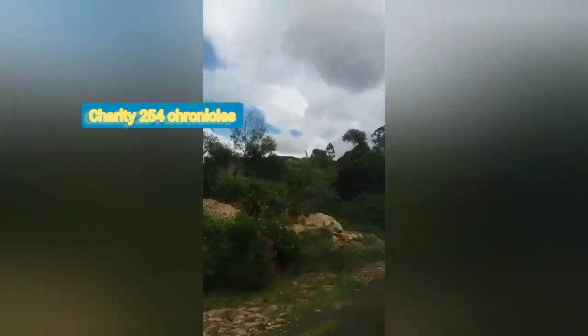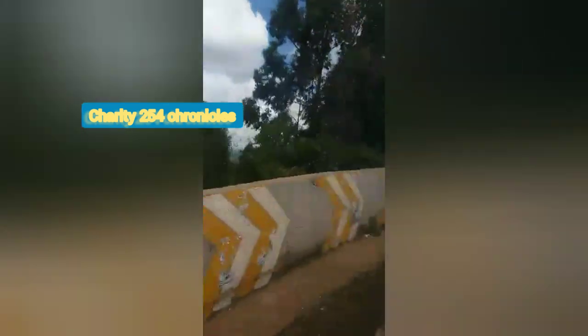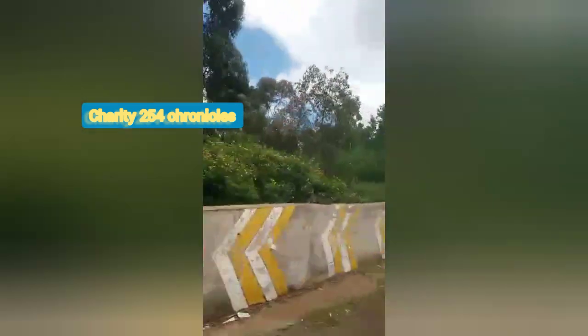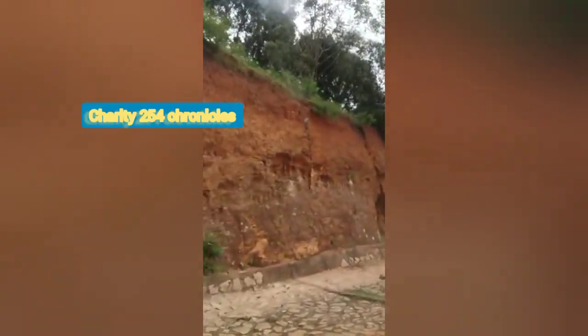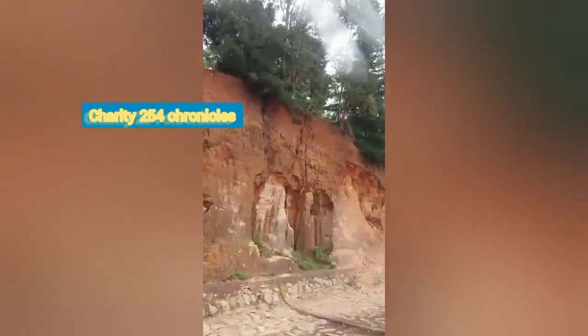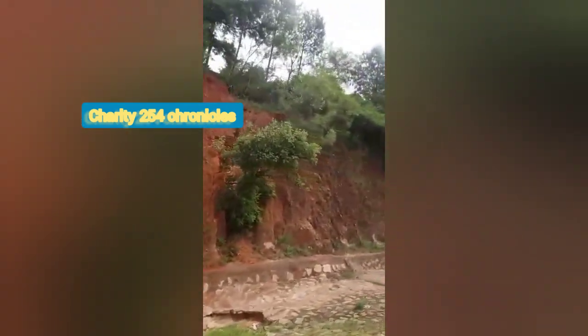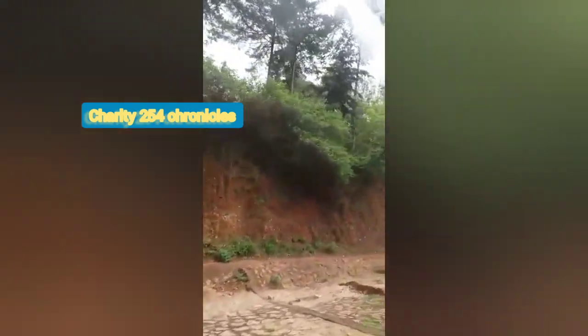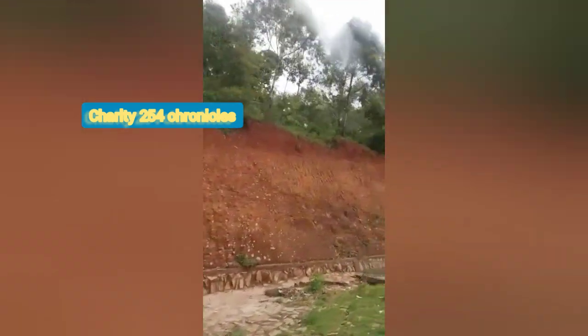By the way guys, these videos are from my archive. This place is so dangerous — it's like a black spot — so that's why they put that wall there to prevent vehicles from falling and causing accidents. You can see how everything looks.